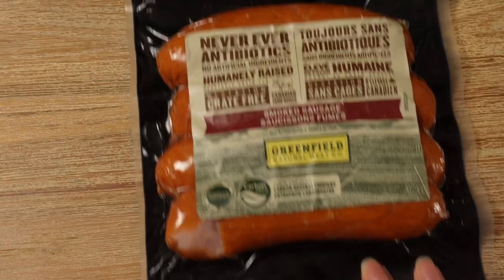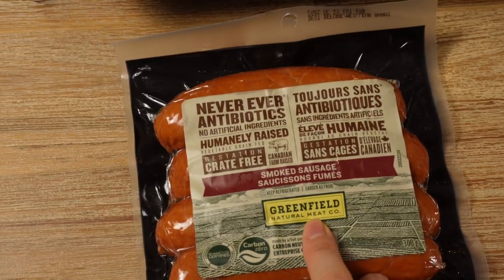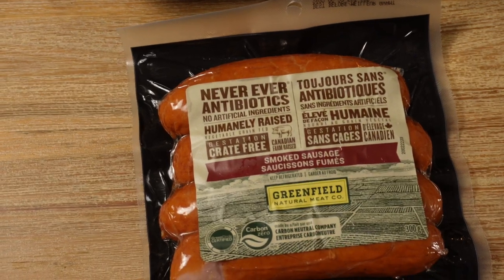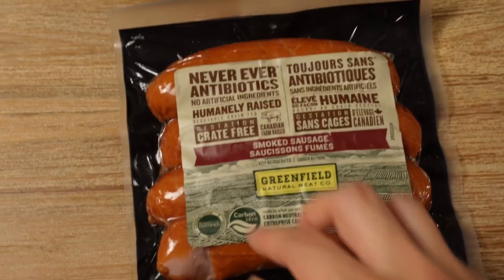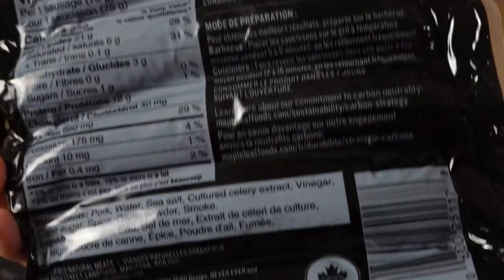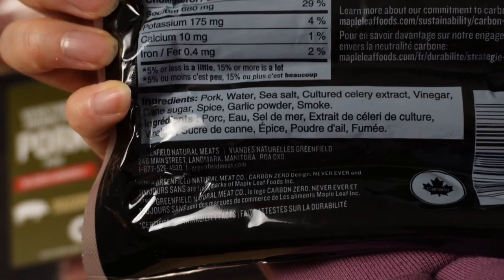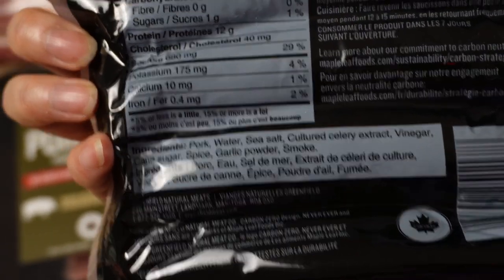These sausages are by Greenfield. We've tried their bacon before and it's probably the cleanest we've ever found. We recently stumbled upon these smoked sausages — pretty tasty and pretty clean ingredients: pork, water, salt, celery extract, vinegar, a little bit of cane sugar for the curing process, spice, garlic powder, and smoke.